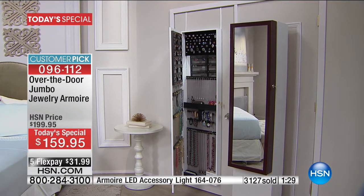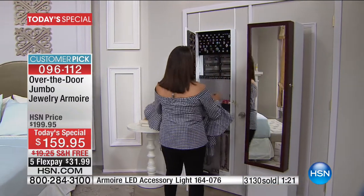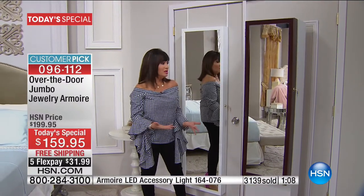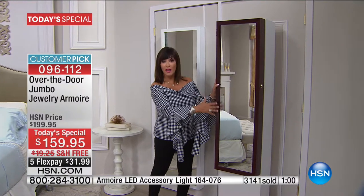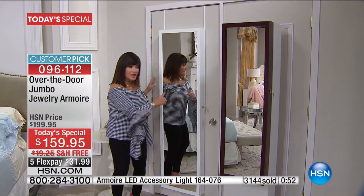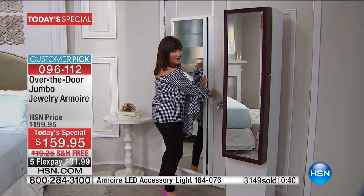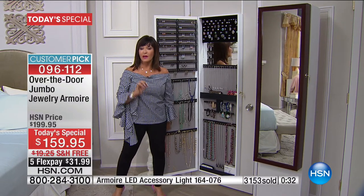Let me tell you why we made the jumbo armoire. When we sold the original standard armoire, customers said they'd never be able to fill it — but not only did they fill it, we were having so many multiple sales that we said we need a jumbo for the jewelry aficionado. Look at this: you thought you couldn't fill it, got another, and another. Some people have three. But the jumbo holds twice as much. If you are that HSN jewelry shopper with an amazing collection — this is for you.